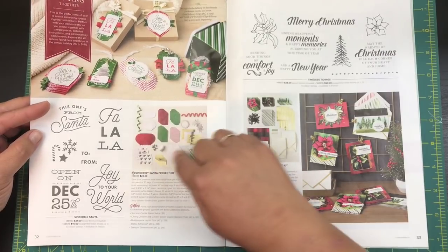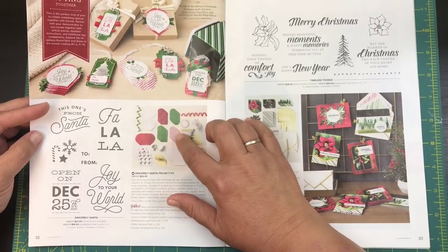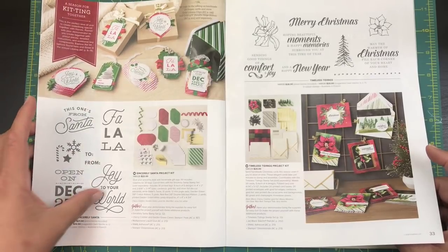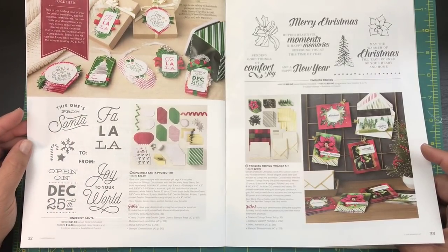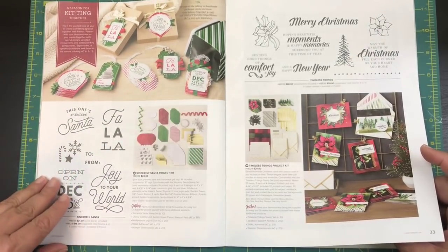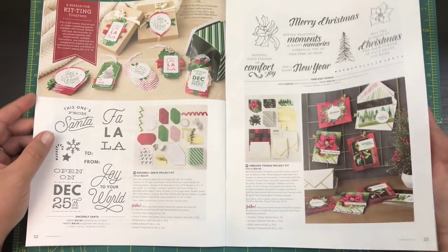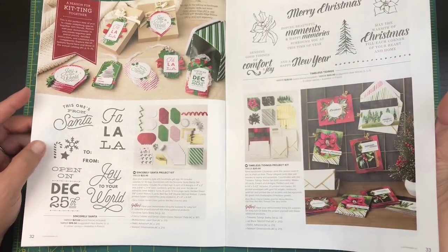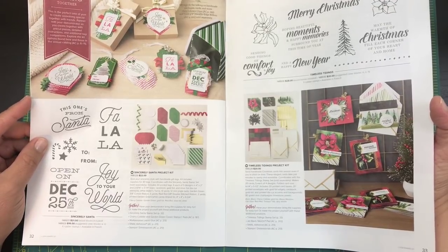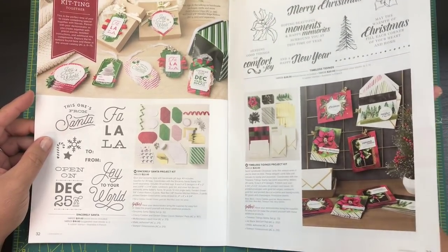If you like to do your own tags, here is a whole entire project kit for only $22 — you can make some great tags. And here is the stamp set that works perfectly with the Santa project. If you get the clear mount version it's only $16, so unlimited tags forever!